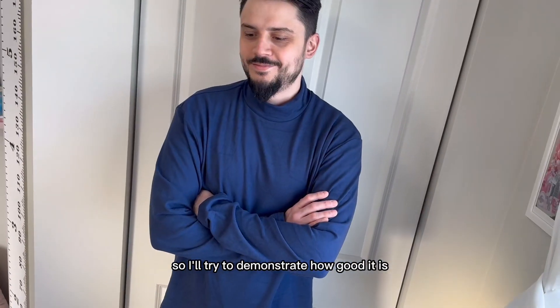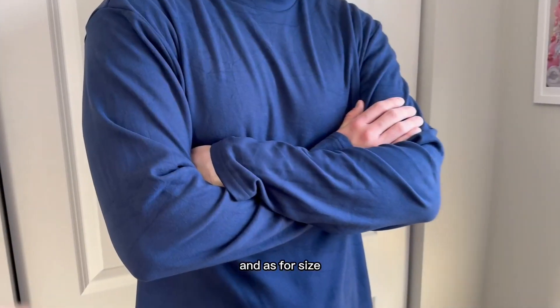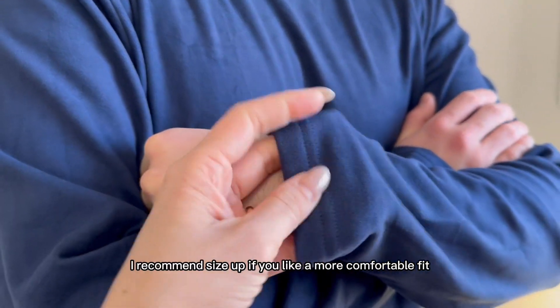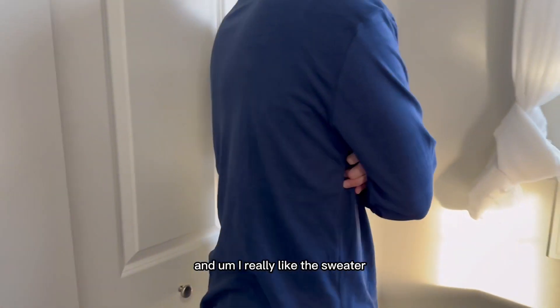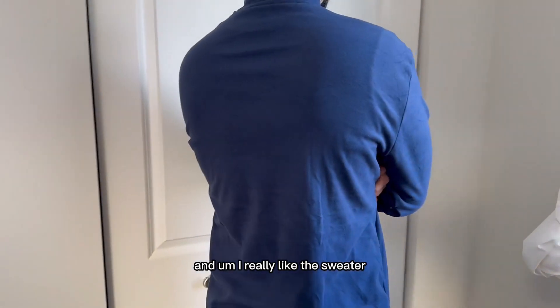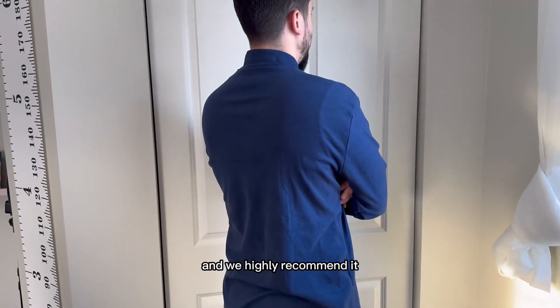I'll try to demonstrate how good it is. As for size, I recommend sizing up if you want a more comfortable fit, like my husband here. I really like the sweater, and we both highly recommend it.